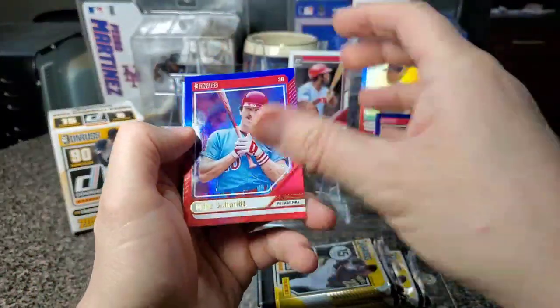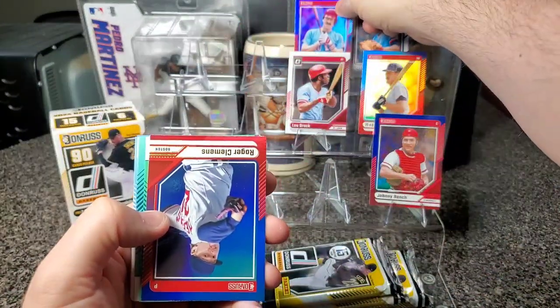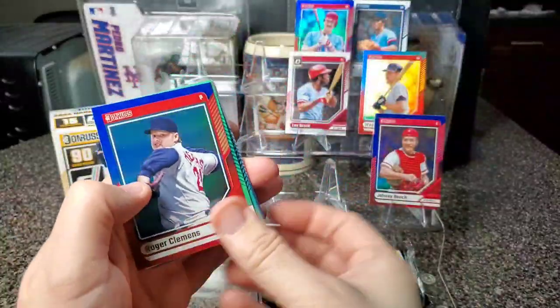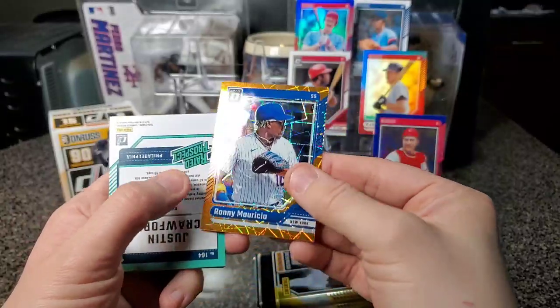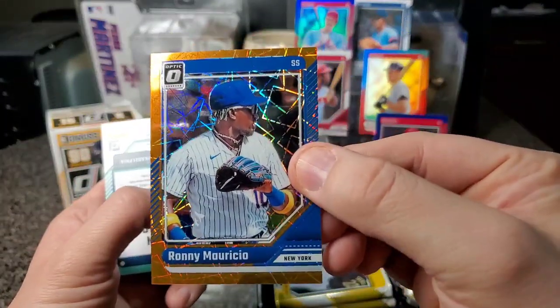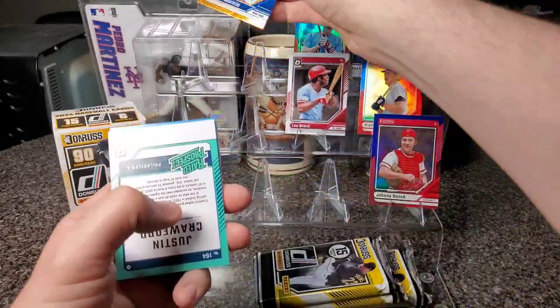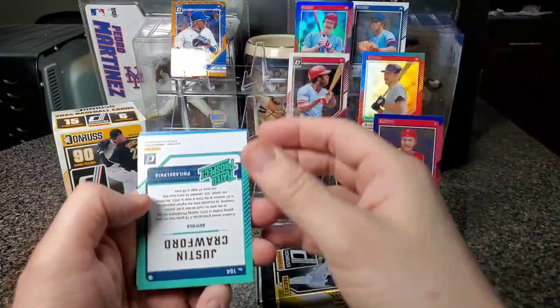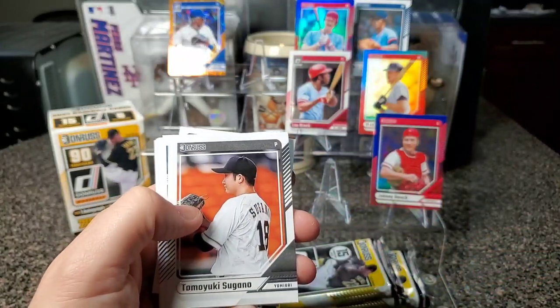Next pack — Mike Schmidt, that's awesome. We got Roger Clemens. Ronnie Mauricio — ooh, that's nice looking, he got hurt this year though. I'll put him up there 'cause I like the way it looks. Alright, Sammy Sosa.